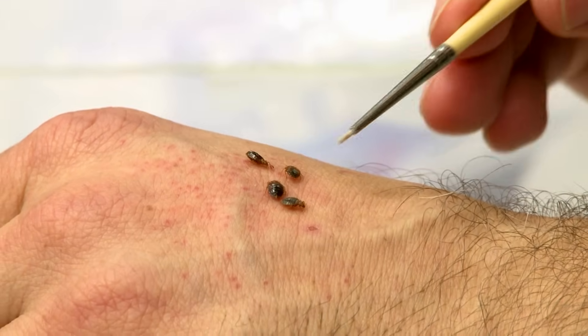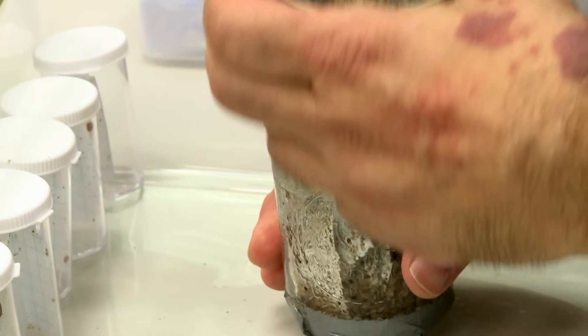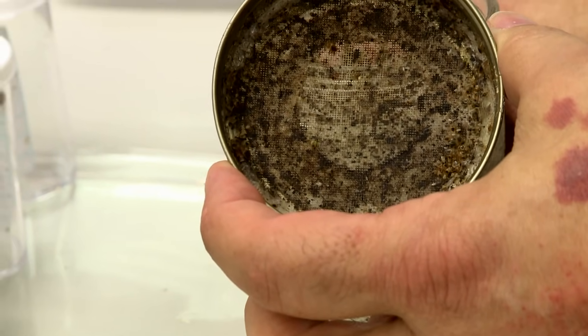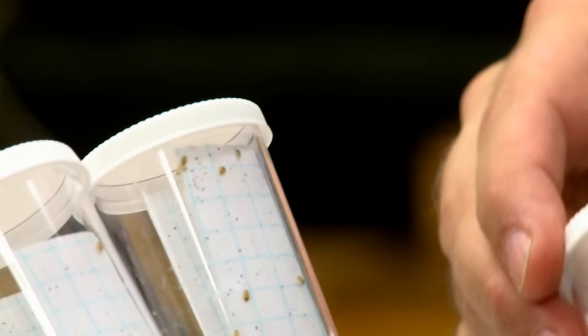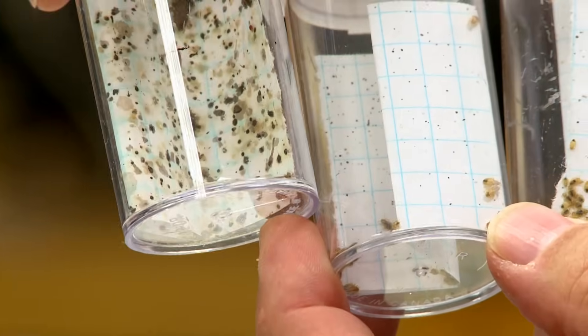I got more interested in bedbugs back in the late 80s when someone actually brought one in to look at. There are more people in the world who are interested in this insect and trying to learn more about it — how to get rid of it, how to manage it, and just to learn more about its biology. I'm looking at the behavior because trying to find a chink in its armor is actually trying to find out something that can be manipulated in its behavior to assist you in either monitoring or removing the insect from the environment.